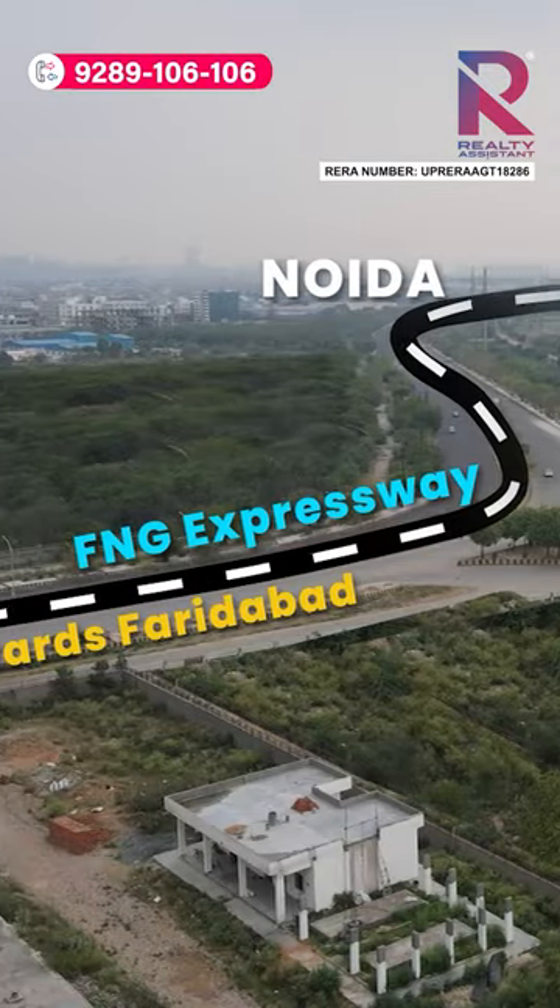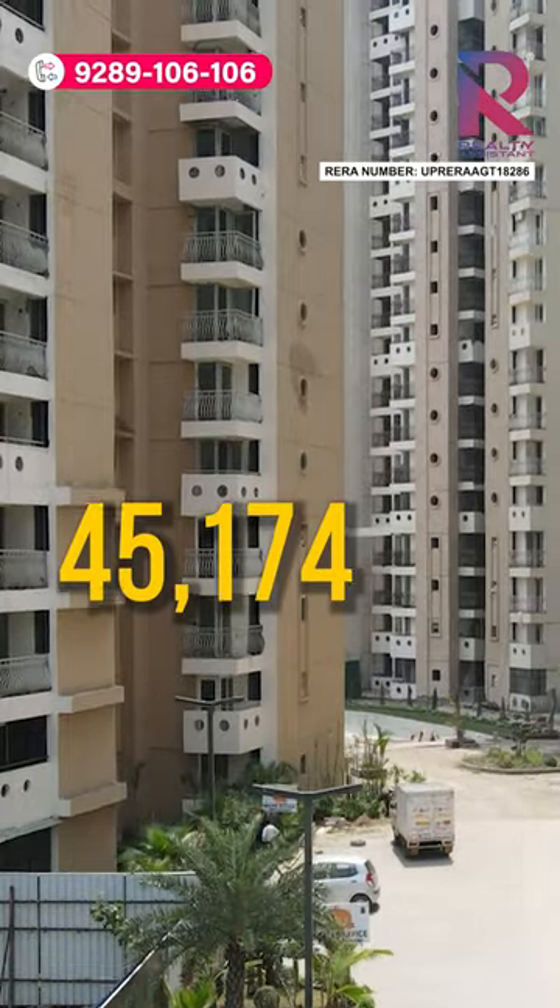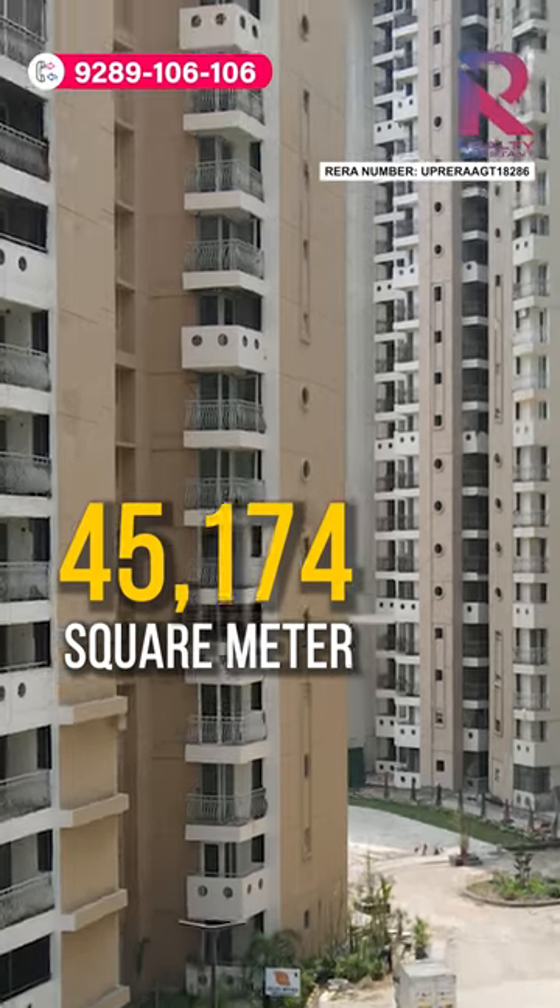Sikka Kamna Greens is in Sector 143 and this road is FNG Expressway. This whole project is in 45,174 square meters with amazing greenery all around.